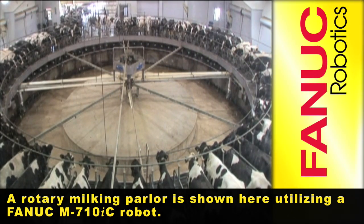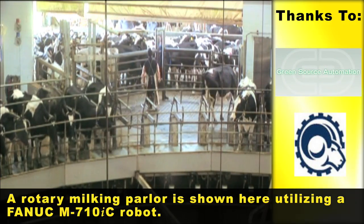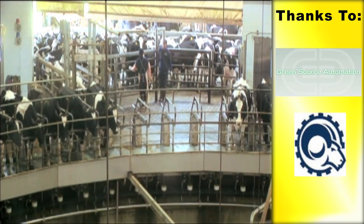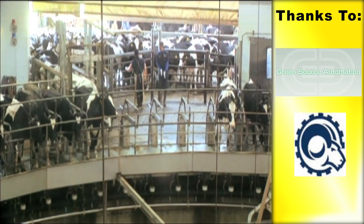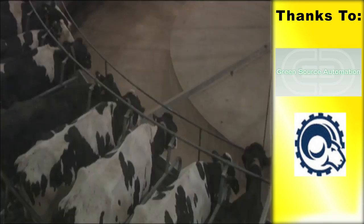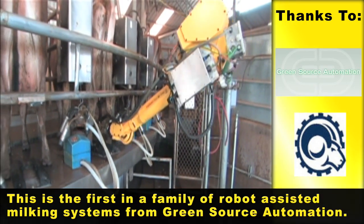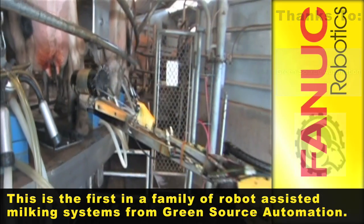A rotary milking parlor is shown here utilizing a FANUC M710IC robot. This is the first in a family of robot-assisted milking systems from Green Source Automation.